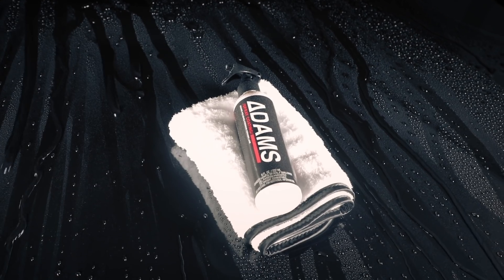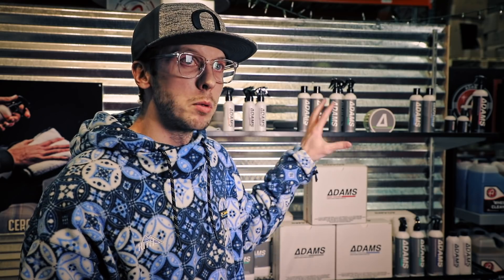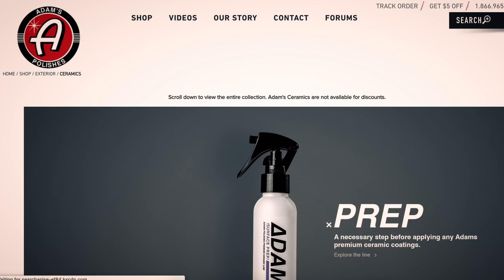Another thing we've heard a lot since we launched this is confusion around the logo. The Adams brand is really good for what it is — all of our car shampoos and everything else is going to stay the same. We wanted something that differentiates so that when you're on the website, you can tell these things are different.